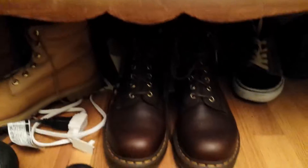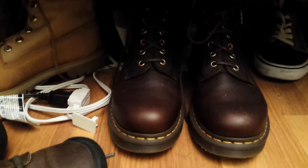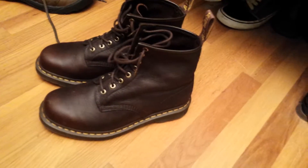It's my brand new $200 shoes. Totally unrelated to computers and stuff. But I just have to show off my Doc Martin shoes.